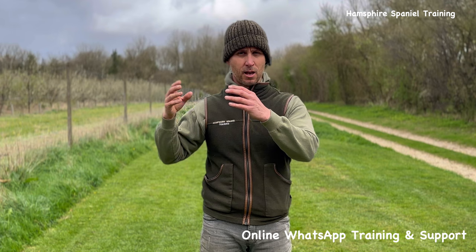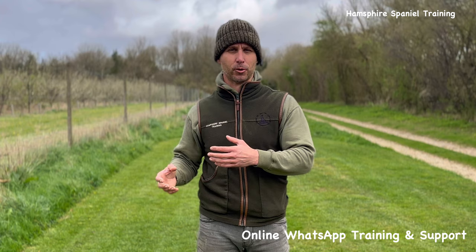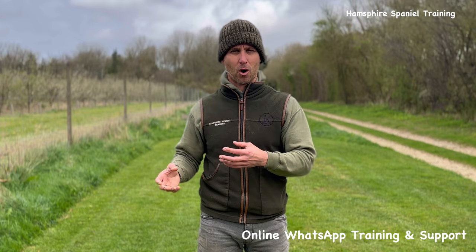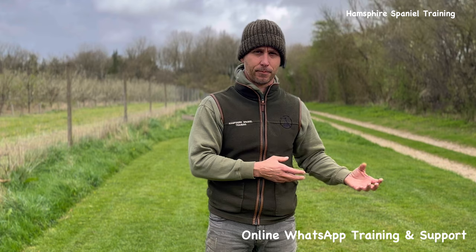Fundamentally they are very similar dogs. Like for like, the Springer will naturally be a harder hunting dog — bigger in size, generally more powerful. The Cocker naturally needs more scent to motivate them. Trial Cockers do well when there's plenty of game scent, but Springers can show themselves just as well when there's a lot less game. Cockers can therefore fluctuate in their pace a lot more — one minute first gear, the next minute fifth gear — whereas Springers tend to show you everything they've got more consistently.